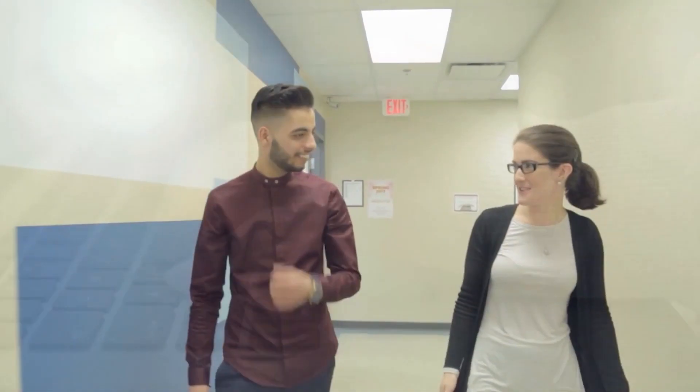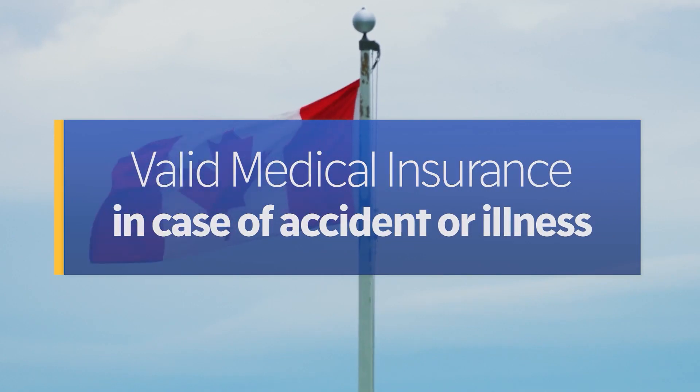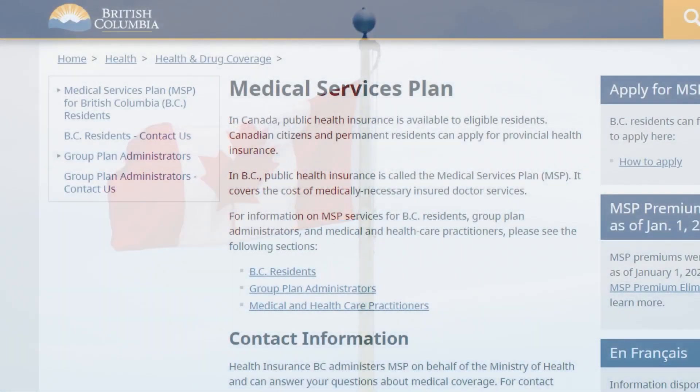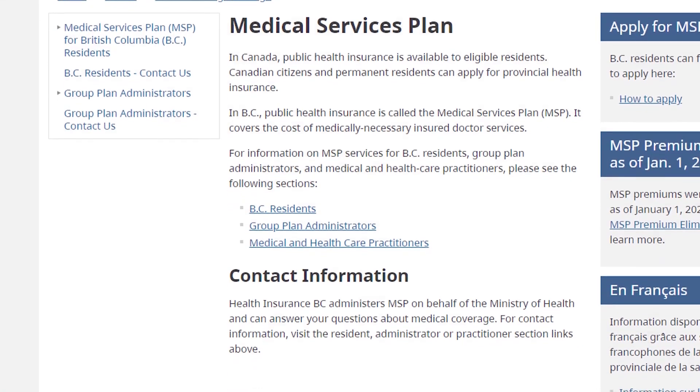All residents of British Columbia are required to have valid medical insurance coverage in case of accident or illness. The province of British Columbia operates comprehensive public health care coverage through the BC Medical Services Plan, or MSP.